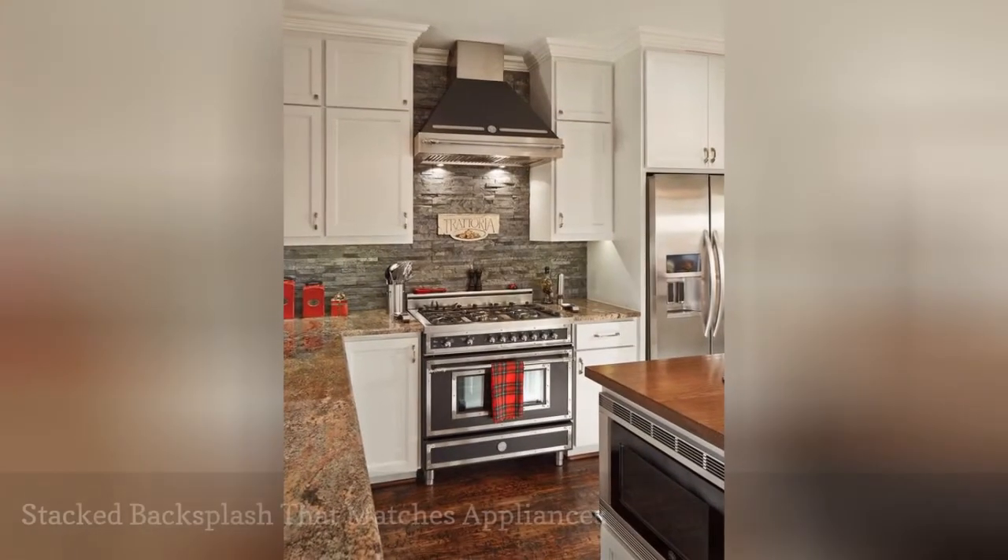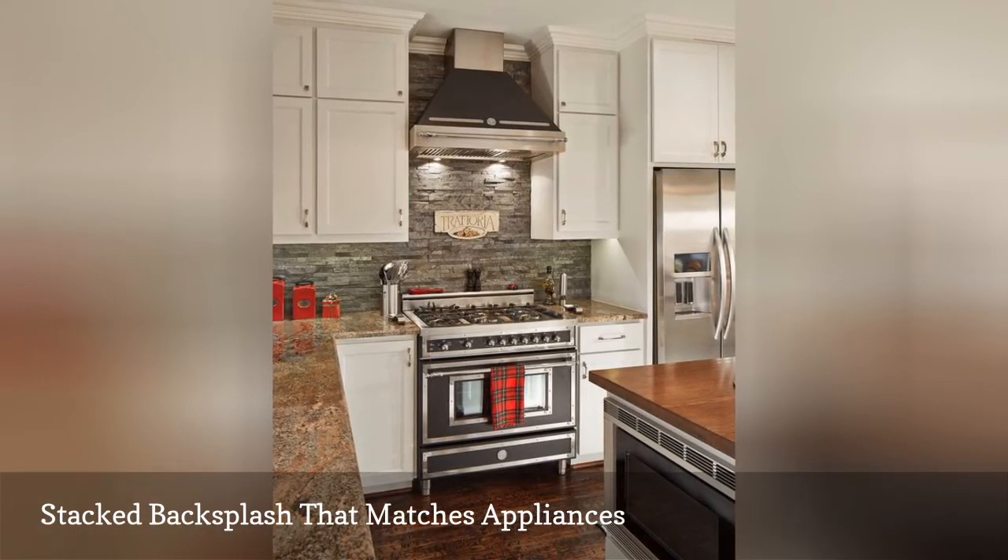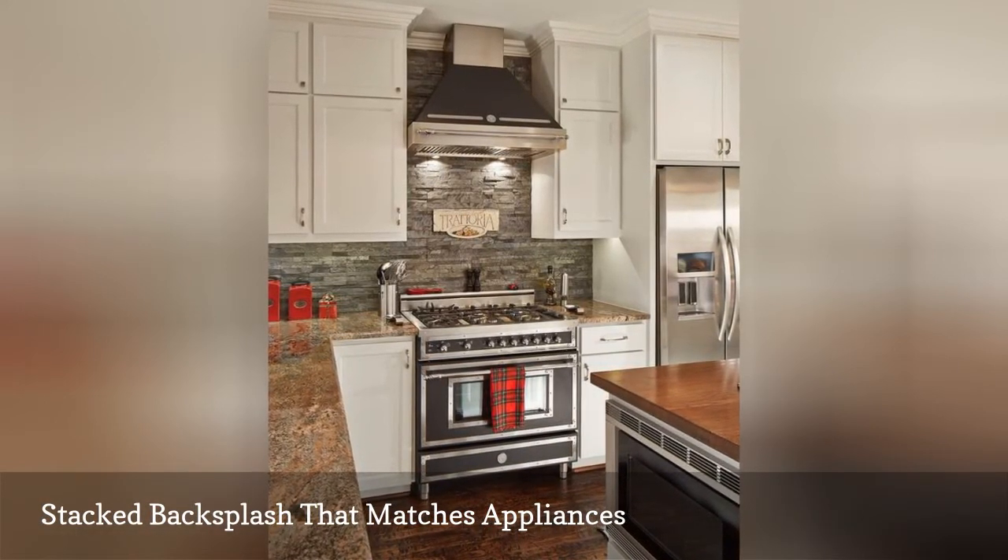The interior designers at the Burke Company selected a split-face limestone backsplash in gray because it complemented the stainless steel appliances.